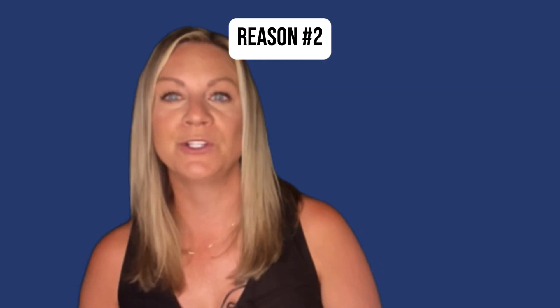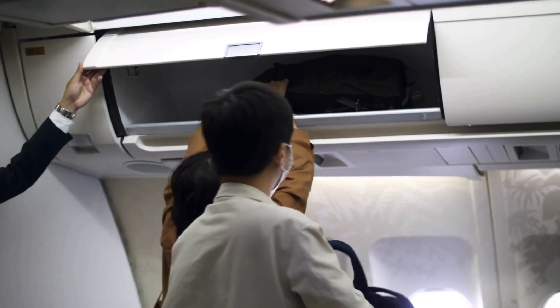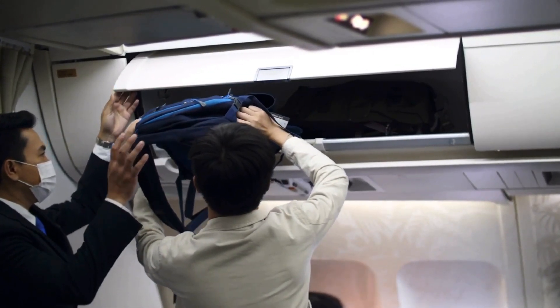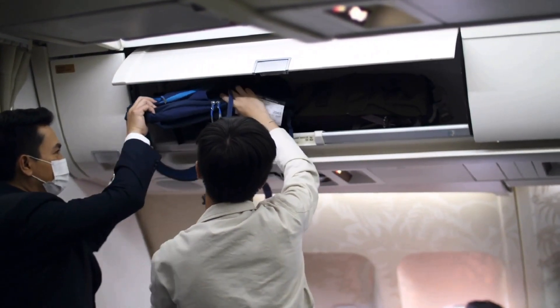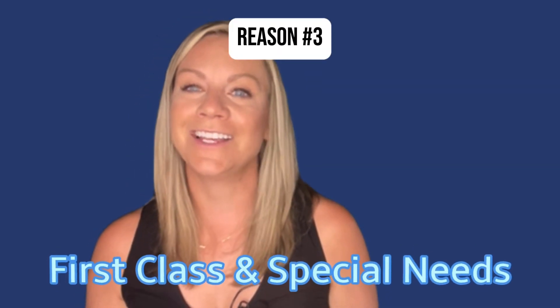Reason number two — seating and overhead space: when passengers board the plane, they often store their carry-on luggage in the overhead bins nearest to their seats. When boarding starts from the front, passengers seated in those areas have priority access to the overhead compartments, which significantly reduces congestion in the aisles. If boarding were to start from the back, passengers might find the overhead bins in that area already full, leading to the inconvenience of stowing their belongings further up and causing a domino effect as people move forward to find space.